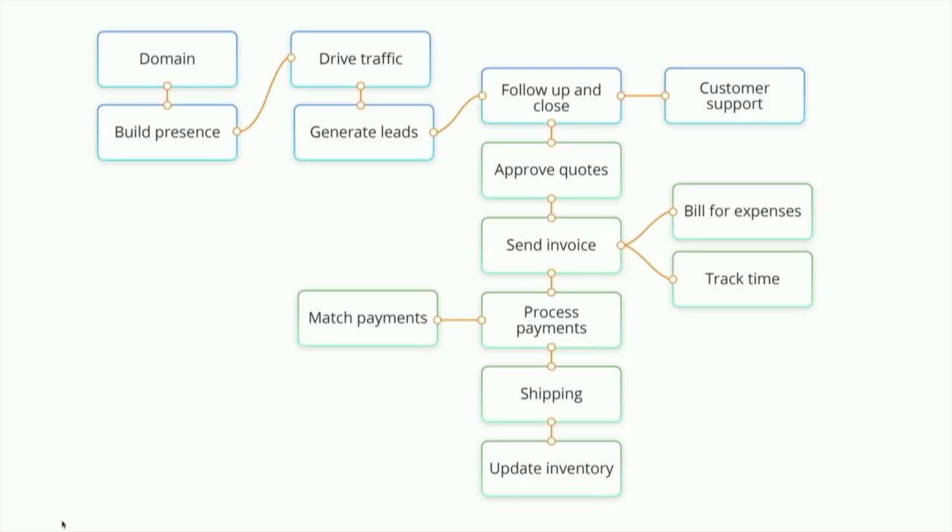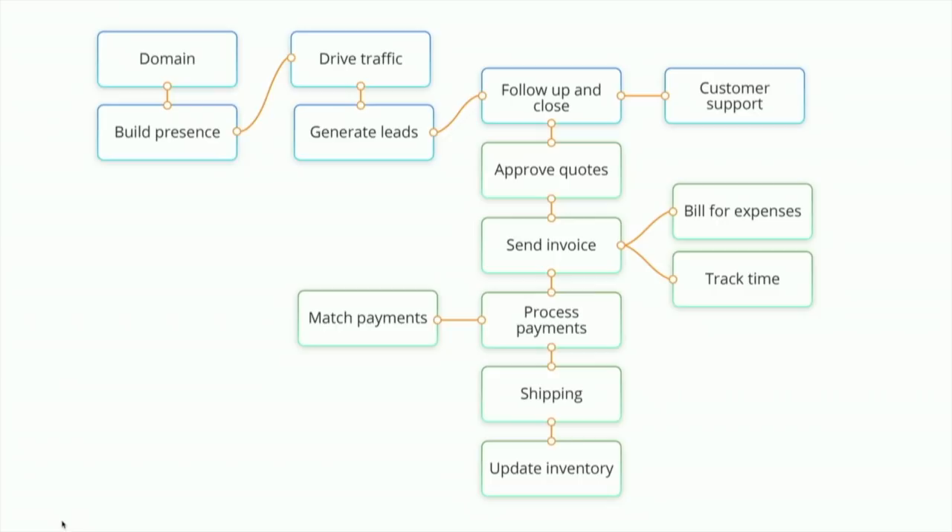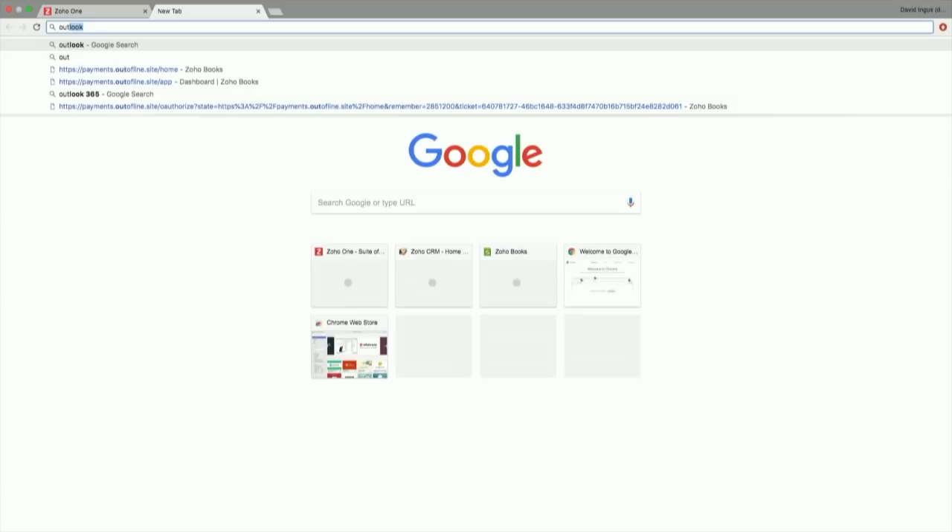We don't have all day, so we'll move through this at a reasonable pace. We could do this for several hours if we wanted to, but I don't think either of us really wants that. So we're going to move over and I'll start by walking you through this first key process of having a presence, which is the website.